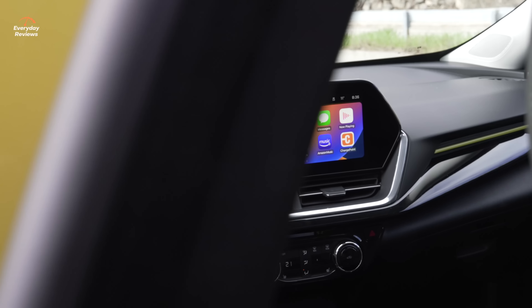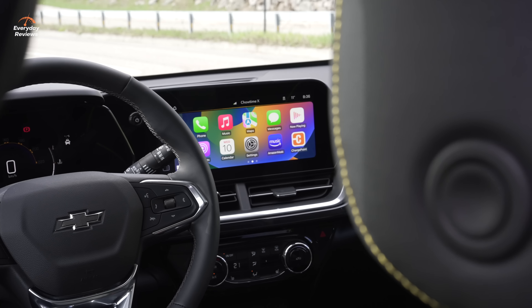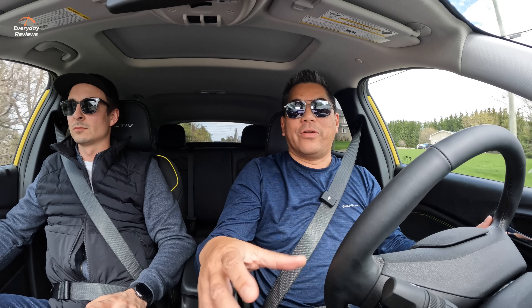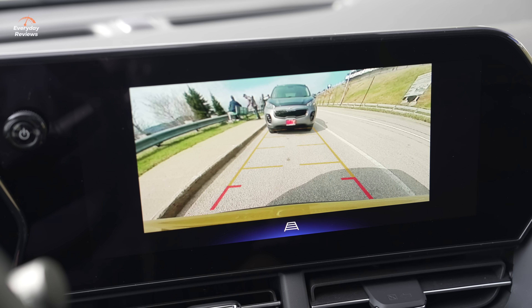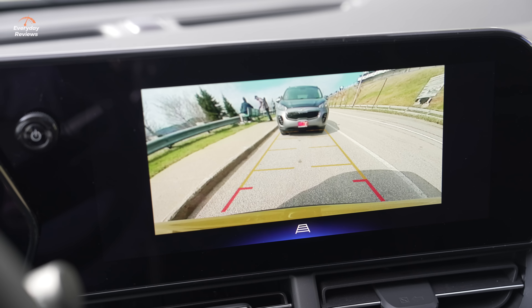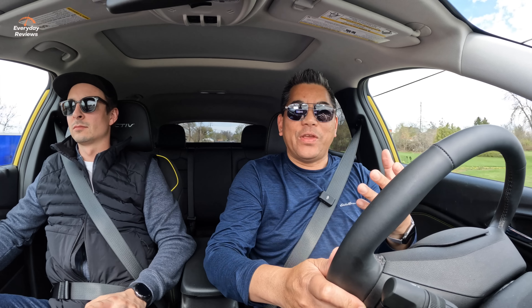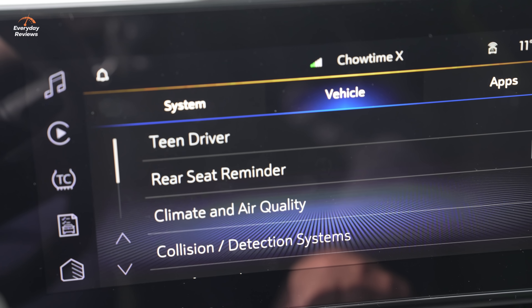On the inside, in Canada, heated seats and a heated steering wheel are standard — though the heated steering wheel is not standard on the base trim. Go up a little bit and you do get a standard heated steering wheel. This one also has a power sunroof, which is a package you can get. If you get that package, you also get wireless charging.